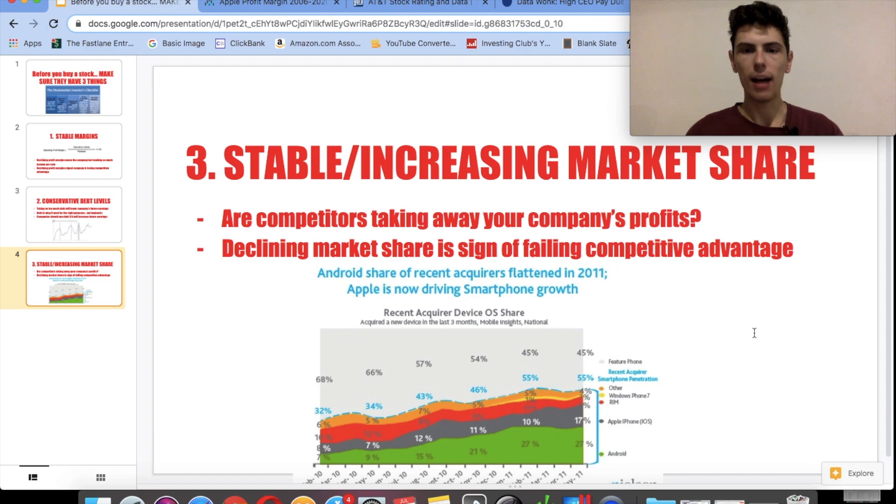A perfect example of a company with stable and increasing market share was Apple back in 2010 and 2011. This chart shows market share between Apple, Android, Windows Phone, and RIM. All the other phone companies' market share was flattening or going down, but Apple's kept going up. This tells you more smartphone owners were choosing Apple phones over other smartphones. Competitive advantage is what makes a company better than its competitors — and if you can find a company with that sustainable advantage, over the long term you're going to make a lot of money investing with that company.